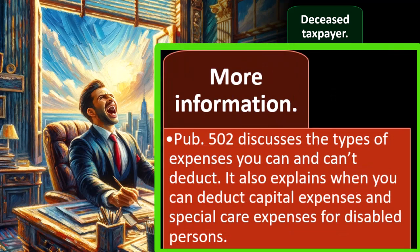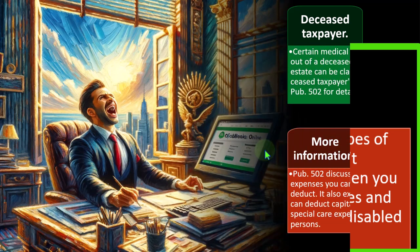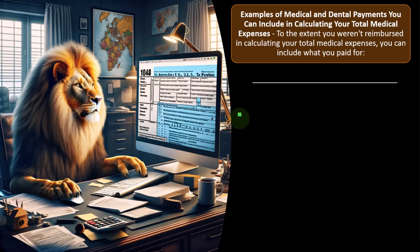Publication 502 discusses the types of expenses you can and can't deduct. It also explains when you can deduct capital expenses and special care expenses for disabled persons.